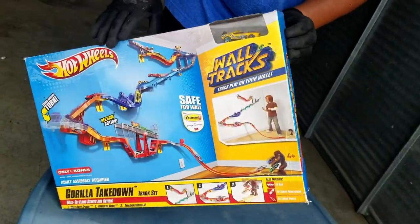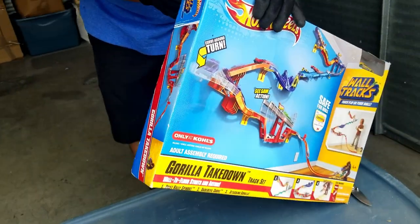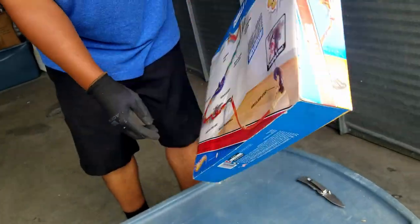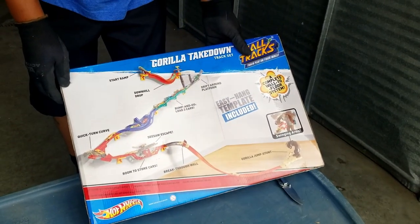Here's the Hot Wheels box — what is it? There's a car in it. Gorilla Takedown — Gorilla Takedown! That looks like fun. I think we should build that.